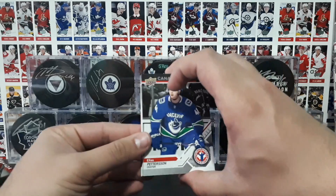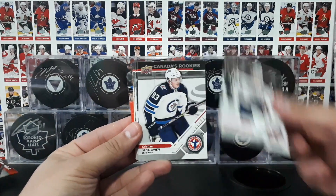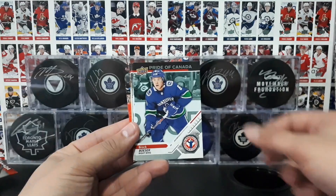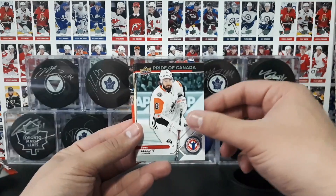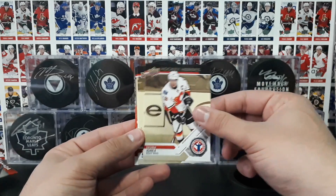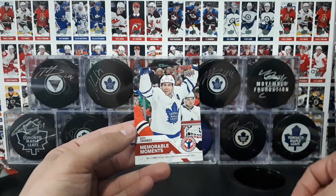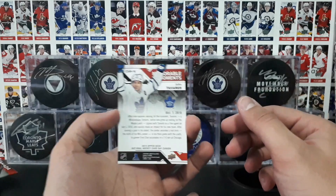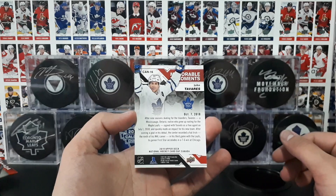I'll show you guys all the cards in order now. Pedersen, Bouchard, and there's Linen, Kotkaniemi, Tuchuk, Besser, Tavares, Domi, Doughty, McDavid, Sittler, Iginla, Messier, Richard, Bauer, and the exclusive memorable moment of Tavares. I believe this is when he scored the hat-trick in his third game with the Leafs.